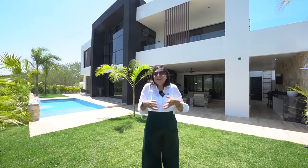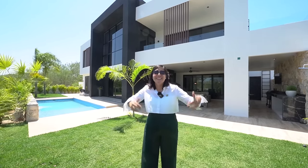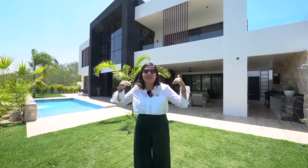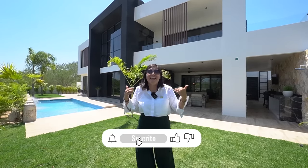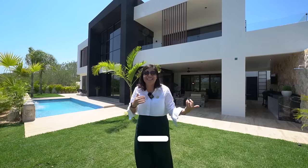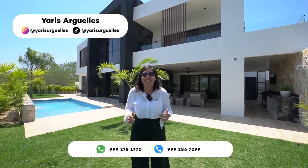Ha sido un verdadero placer acompañarte en otro video de Base Cúbica. Esta increíble casa está lista para entrega, diseñada por arquitectos para arquitectos — los dueños actuales son arquitectos y la venden porque se mudan a otro país. Se entrega tal cual como la ves en el video. Su precio es de 18 millones de pesos y se mantendrá hasta el día que se venda. Recuerda suscribirte, comentar y compartir el video. Soy Yagis Argüelles y te veo en el próximo video. ¡Hasta la próxima!